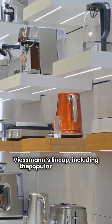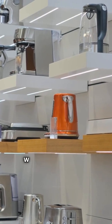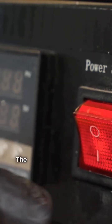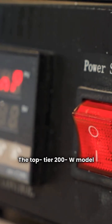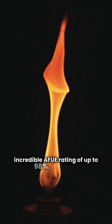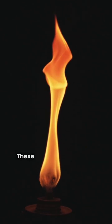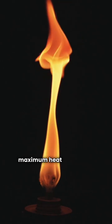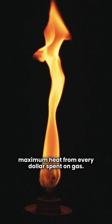Viessmann's lineup, including the popular Vitodens 100W and 200W, delivers exceptional efficiency. The top-tier 200W model boasts an incredible AFUE rating of up to 98% — yes, 98. These are high-efficiency condensing units, meaning you'll get maximum heat from every dollar spent on gas.